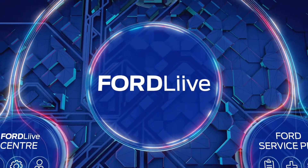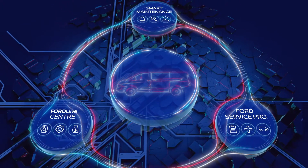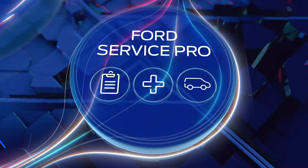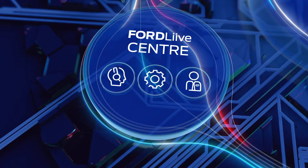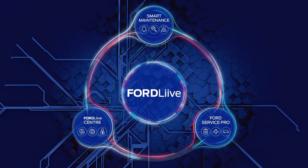Welcome to Ford Live, the connected uptime system designed to keep your commercial vehicles on the road and your business healthy. The service has three key areas – Smart Maintenance, Ford Service Pro and our Ford Live Centre – that work together to reduce downtime by up to 60%. Let's take a look.